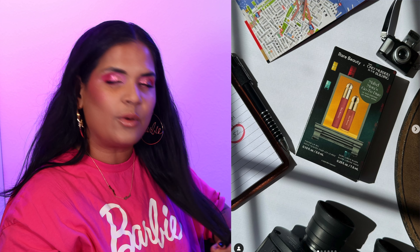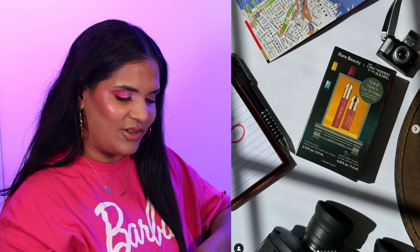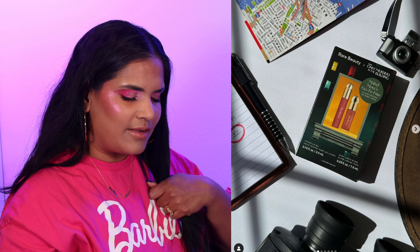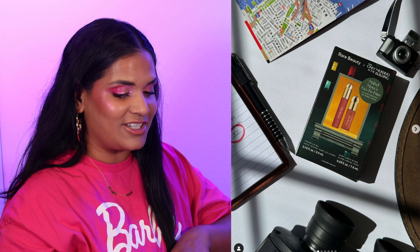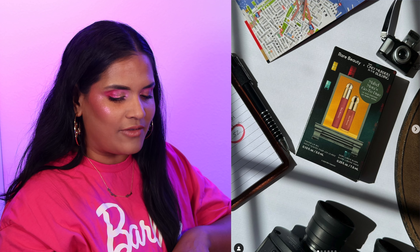Rare Beauty launched a collection in collaboration with Only Murders in the Building, the TV show Selena Gomez is in — it's about this building in New York where they solve a true crime case. This is themed after Mabel, her character, and there's also a cute mini tote keychain. I actually just got one because they sent me their holiday sets and I'm so excited. I'd love to get my hands on this duo but I have a lot of Rare Beauty products already so I'm gonna skip it — but it is very cute.